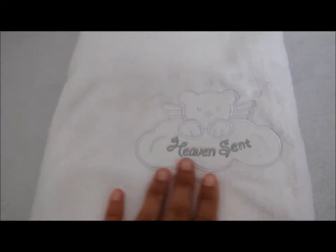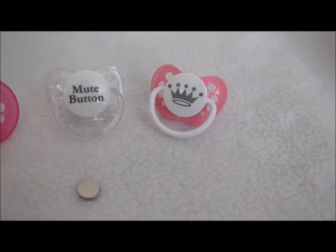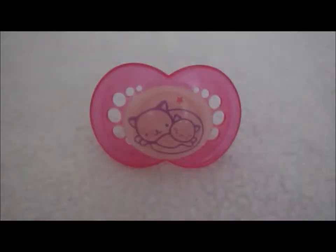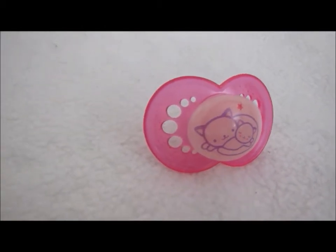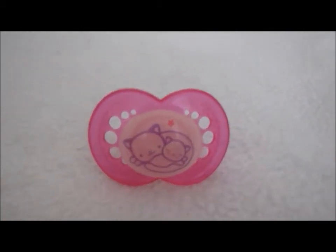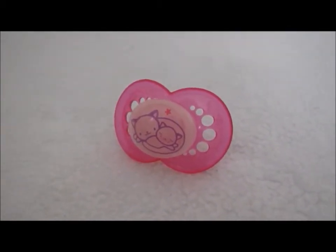We also got three pacifiers and they come with magnets. I really highly suggest getting some pacifiers from her. The first one is this one — it is glow in the dark, and I figured that out at 2:30 in the morning when there was something randomly glowing in my room. This is super cute!